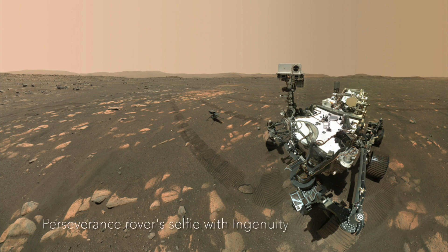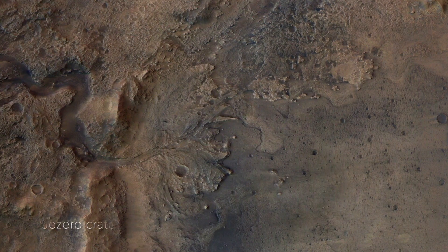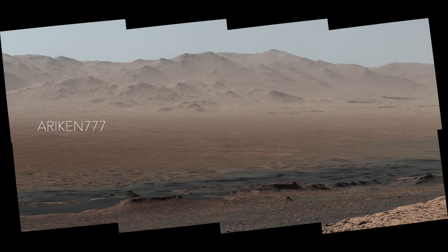NASA has released a Perseverance rover point-of-view video showing the rover going for a drive across Mars. The video was taken at the Zajiro crater by the rover's navigation cameras and is great for the perspective and the amazing views of Mars, but it's also special for what it shows us about how the rover gets around on the red planet.